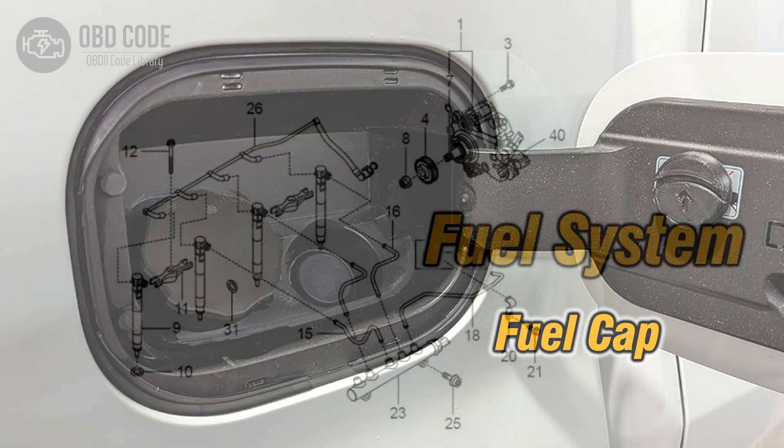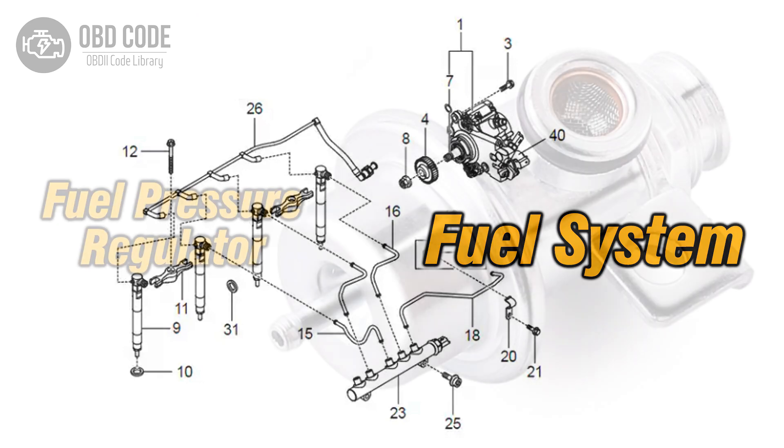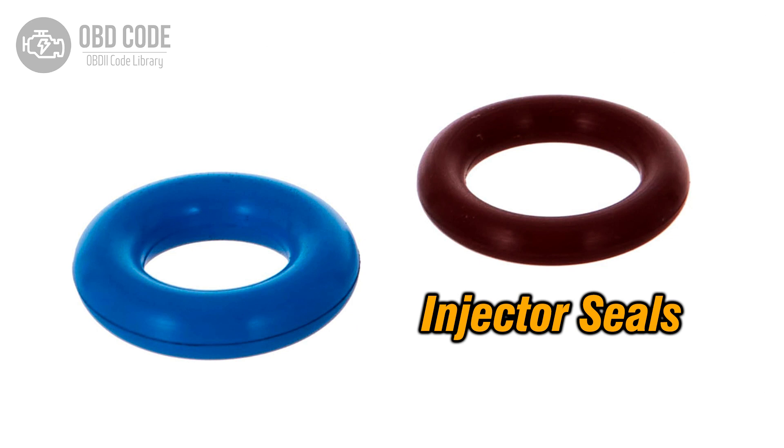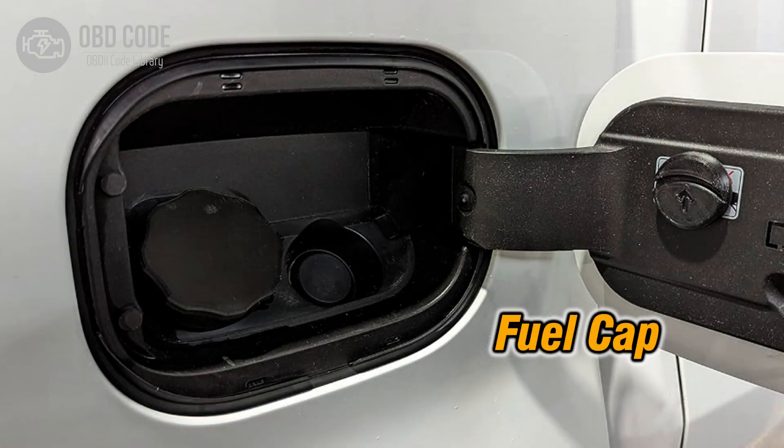Causes of code P0094: 1. Loose or damaged fuel cap. 2. Small leaks in the fuel line or connections. 3. Issues with the fuel pressure regulator or injector seals.